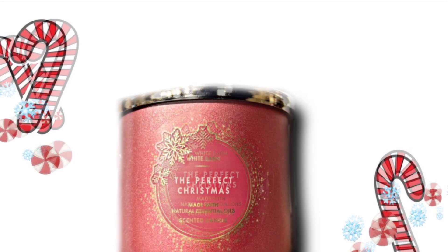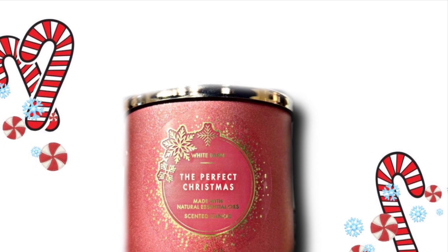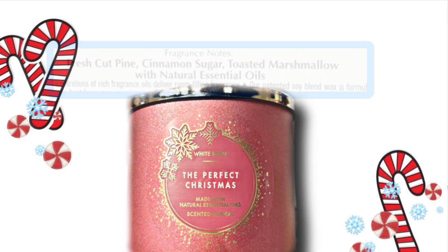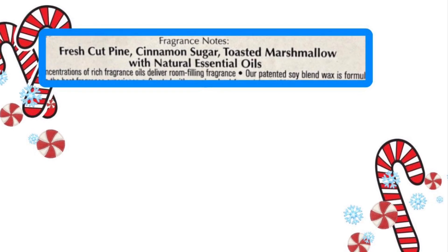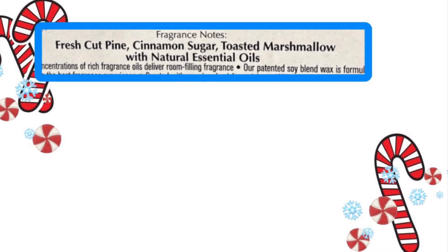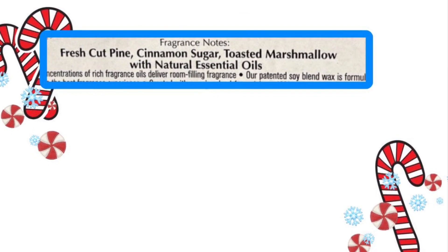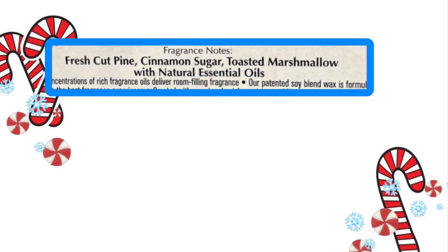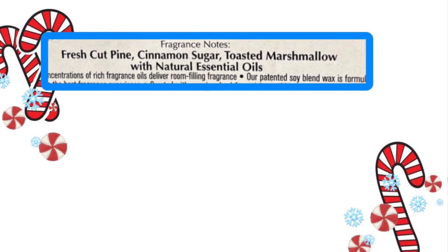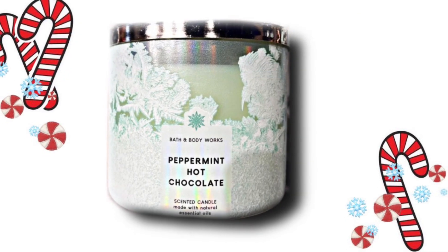Then this is The Perfect Christmas. I like the gold and red colors together — it's really pretty. The scent notes are Fresh Cut Pine, Cinnamon Sugar, and Toasted Marshmallow. We have seen these scents in different packaging a lot, because as we've talked about before, they do different packaging on the same scent.